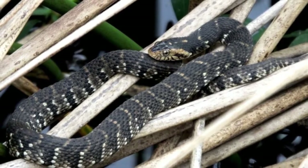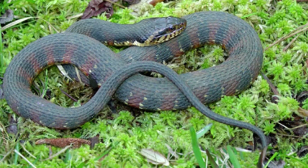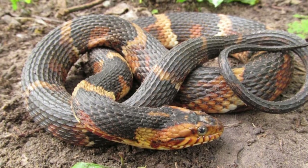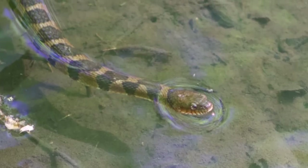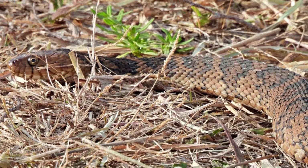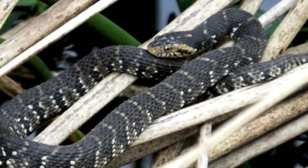Types of banded watersnakes. The banded watersnake consists of three subspecies: the southern watersnake, Neuroda fasciata fasciata; the broad-banded watersnake, Neuroda fasciata confluence; and the Florida watersnake, Neuroda fasciata pictoventris. Each subspecies is differentiated primarily by geographic distribution.